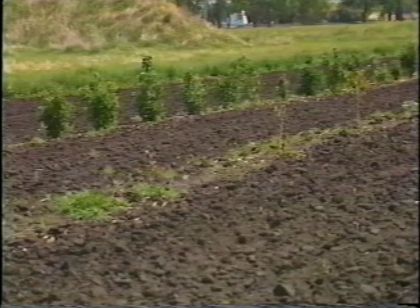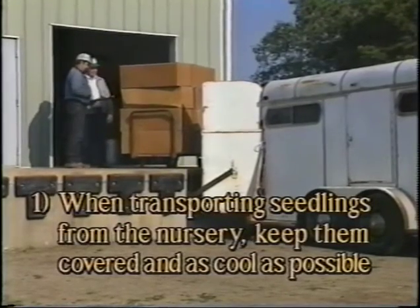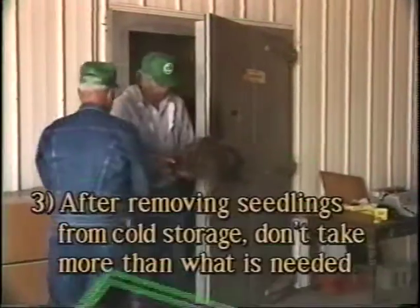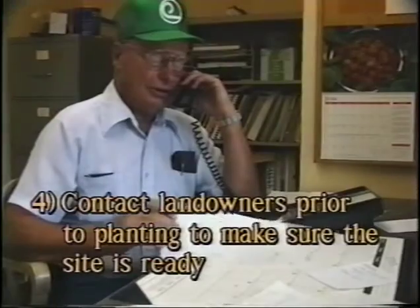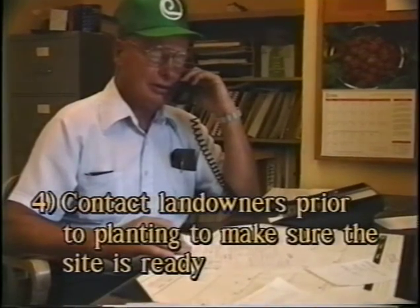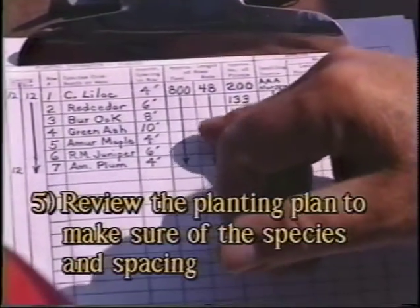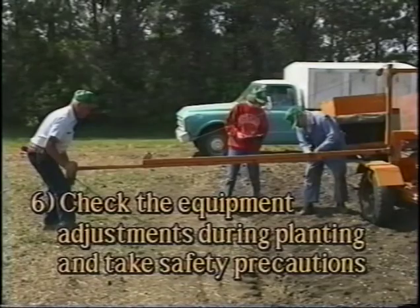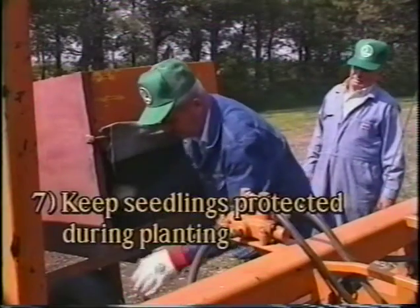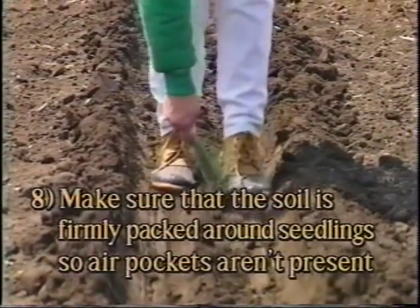Following these methods and minimizing stress to the seedlings ensures maximum survival is achieved. Remember: when transporting seedlings from the nursery, keep them covered and as cool as possible. When storing seedlings, keep them cool and moist. After removing seedlings from cold storage, don't take more than what is needed. Contact landowners prior to planting to make sure the site is ready. Review the planting plan for species, spacings between rows, and spacings between trees within the row. Check equipment adjustments, take safety precautions, keep seedlings protected during planting, and make sure the soil is firmly packed around seedlings so air pockets aren't present.